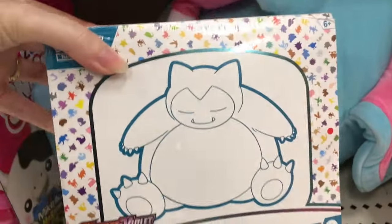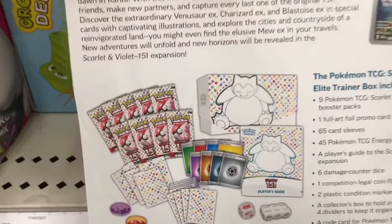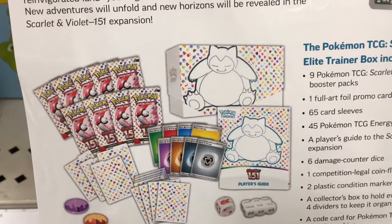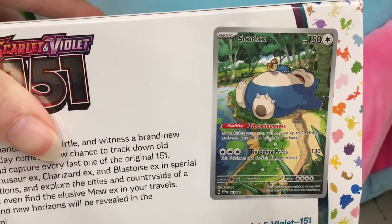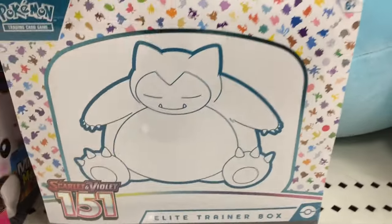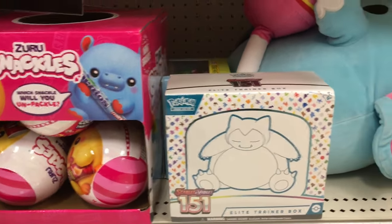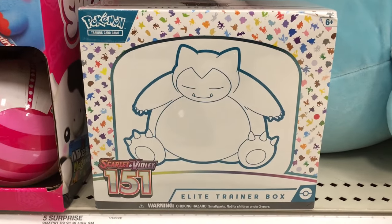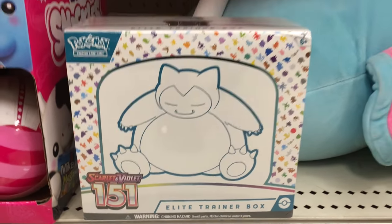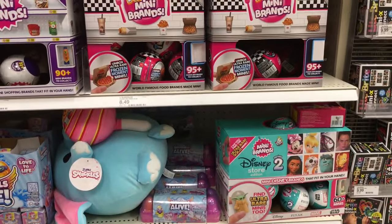Someone hid a Pokemon 151 Elite Trainer Box back here — how funny! These are hard to find. I'm kind of just done with Pokemon cards for a bit right now. I believe this one's $54.99, and with the price hike and the craziness, I'm just taking a break from collecting for now. But there's Snorlax with Snackles, which is cute. I'm going to move this somewhere else down the toy aisle for someone else to find.